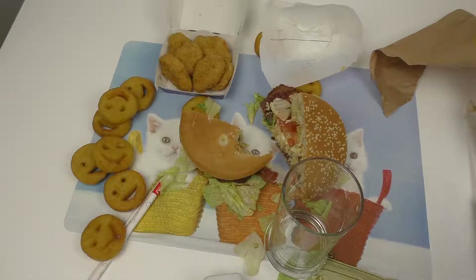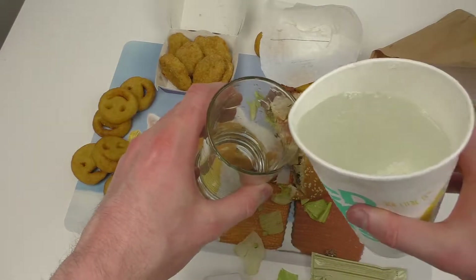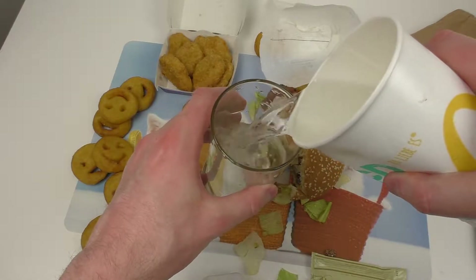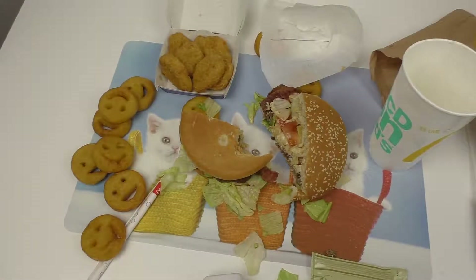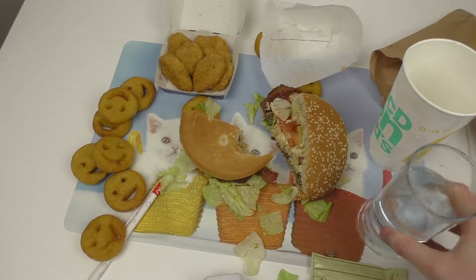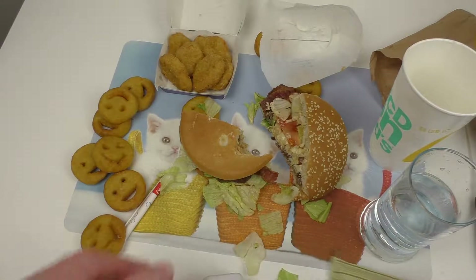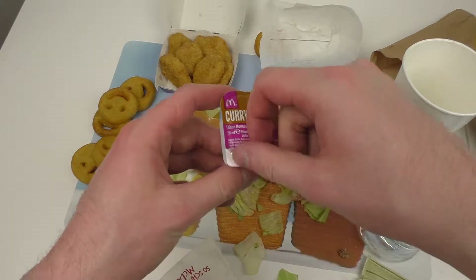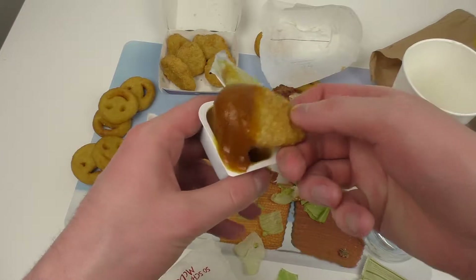Unfortunately there's some soda — no milkshake with the voucher — so I have liquid to flush. Okay, my friends, here's some curry sauce for the chicken nuggets. Let's eat it.